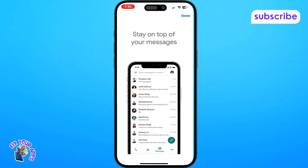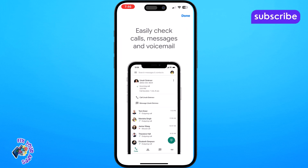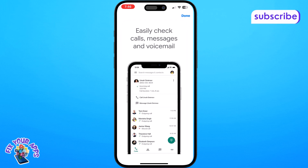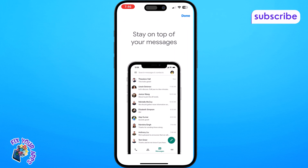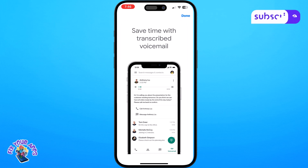Now let's take a quick look at the app's user interface. Upon opening Google Voice you'll see a clean and intuitive layout. At the bottom of the screen you'll find navigation buttons. Clicking on the calls button takes you to your call history where you can see all your incoming, outgoing and missed calls. The voicemail button opens up your voicemail inbox allowing you to listen to messages and even read advanced voicemail transcriptions right in the app.